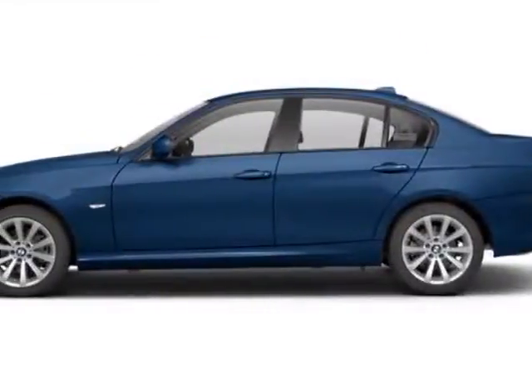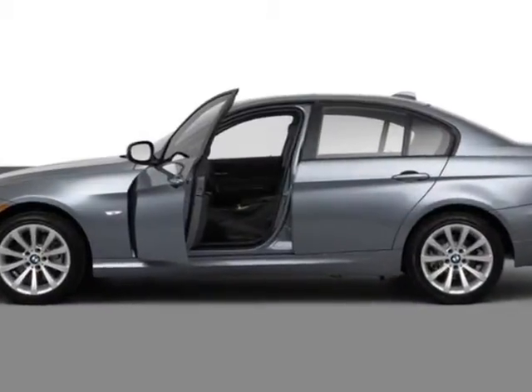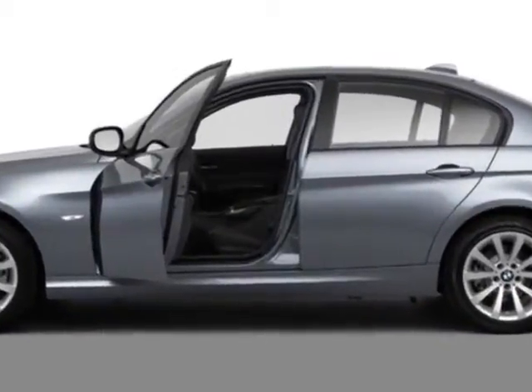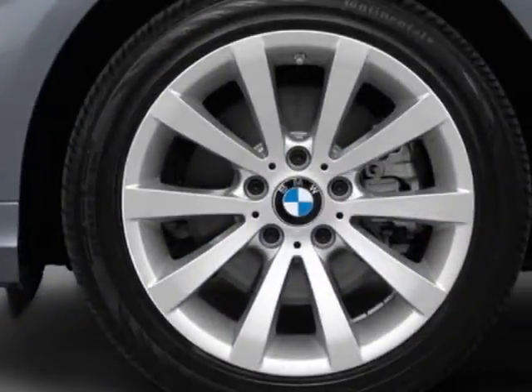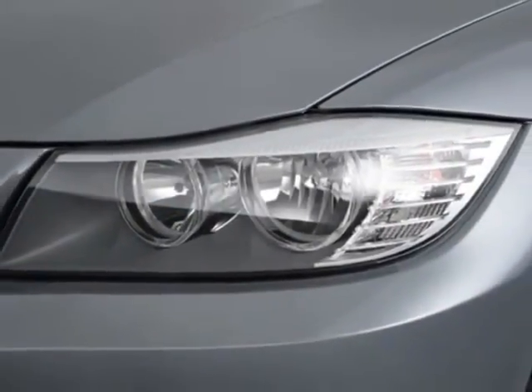Check out this certified pre-owned 2011 BMW 3 Series. This 3 Series has just under 28,000 miles. This vehicle gets an estimated 18 miles per gallon in the city and an estimated 28 on the highway.